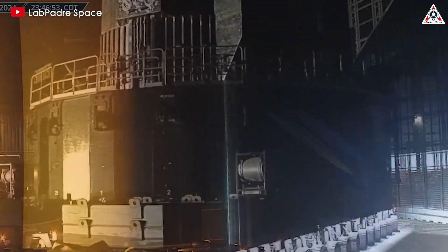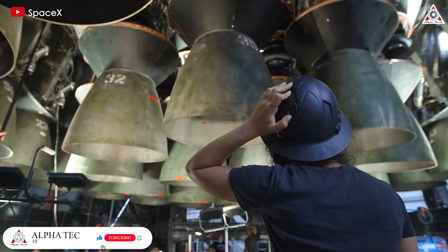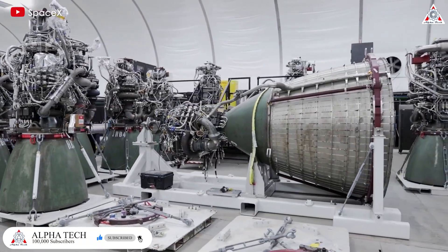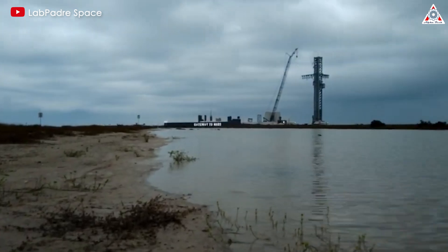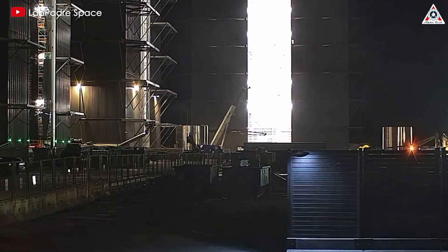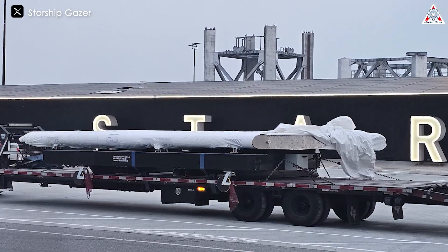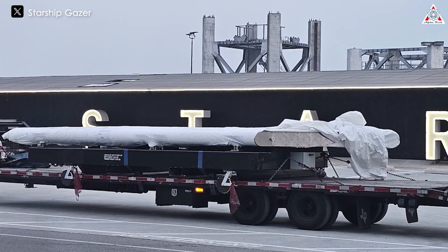The team always strives to bring the latest and most accurate information. As we look forward to the upcoming Starship launches, we can't overlook the new Starship V2 prototypes that are about to be made at Starbase. The latest images show the forward flap of Starship V2, indicating that SpaceX is beginning to manufacture and assemble V2 components right now.